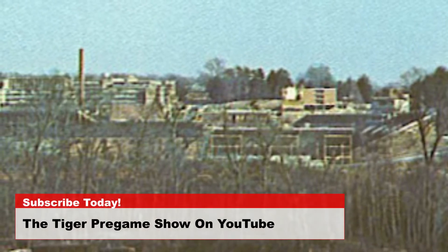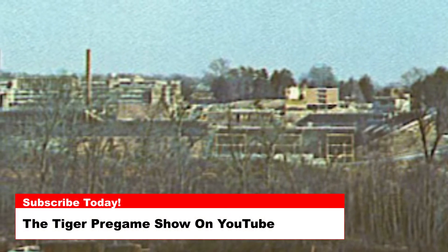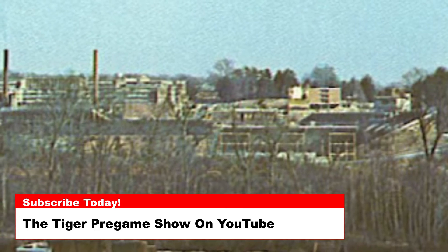Today's photo is from the 1960s and is a view coming from Highway 93 heading towards Clemson. There are a couple of clues that help pin down the actual date of this picture.